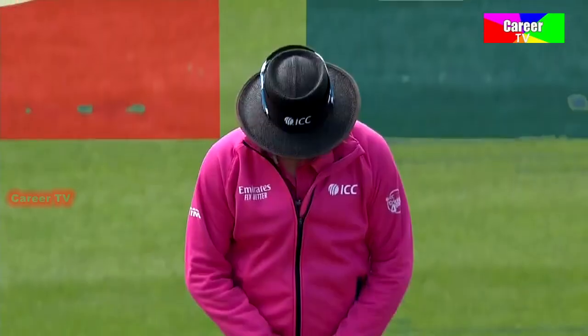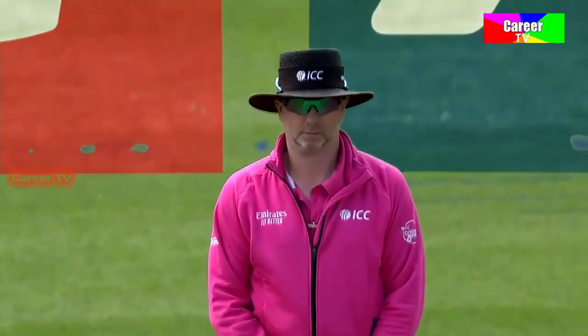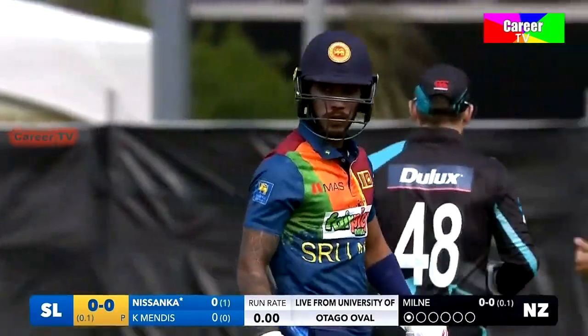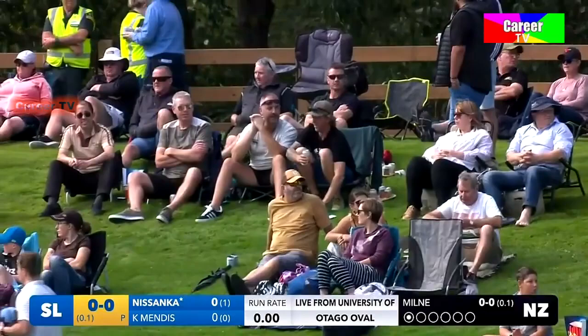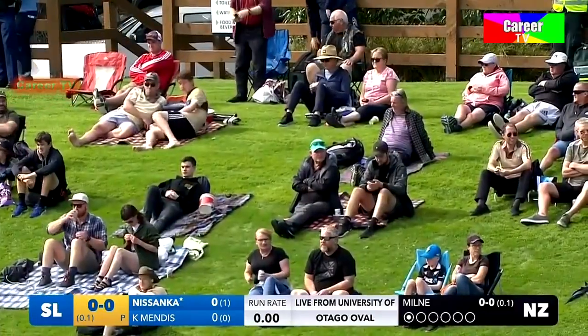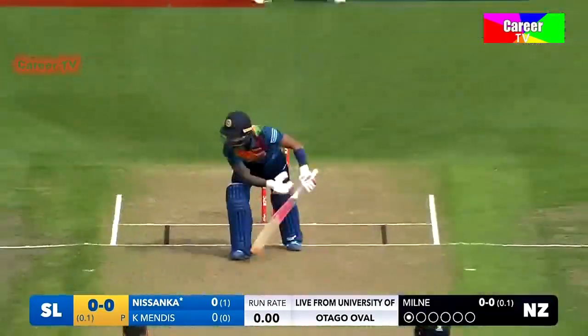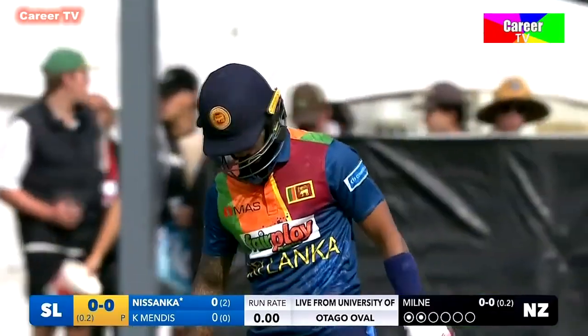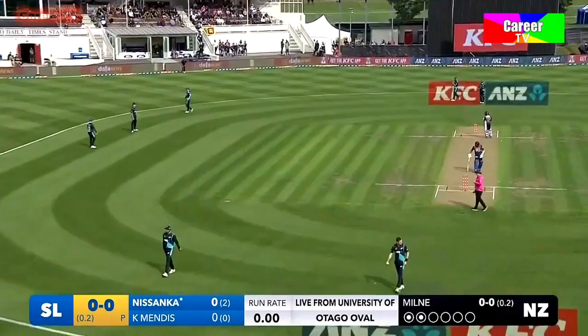Looks like Pathum Nusanka opening. Nusanka gets through the first ball, so there'll be some relief from a batting point of view. His hands moved — oh, there's a bit of swing there for Milne too. Just a hint of away swing from the right-hander, and he's just signalling to his partner saying yeah, there's some swing.